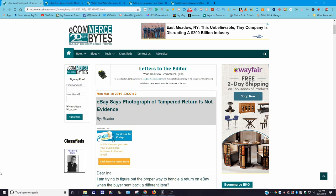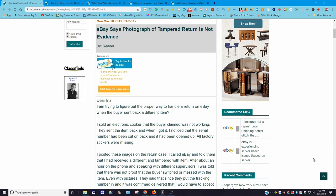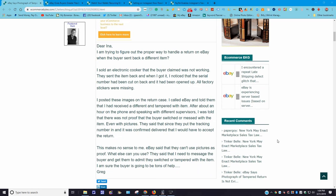eBay — this one came out March 18th, 2019 — says eBay says photograph of tampered return is not evidence. Somebody wrote into Ina Steiner, the owner of eCommercebytes. This person wrote: 'Dear Ina, I am trying to figure out the proper way to handle a return on eBay when the buyer sent back a different item. I sold an electronic cooker that the buyer claimed was not working. They sent the item back, and when I got it, I noticed the serial number had been cut on the back, it had been opened up, and all the factory stickers were missing. I posted the image on the return case. I called eBay and after about an hour on the phone speaking with different supervisors, I was told there was no proof that the buyer switched or messed with the item.'